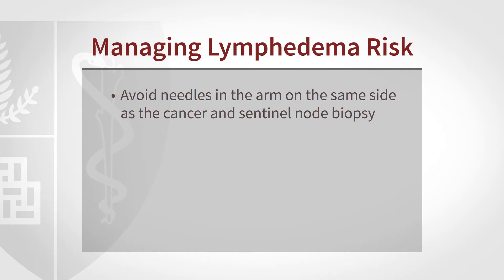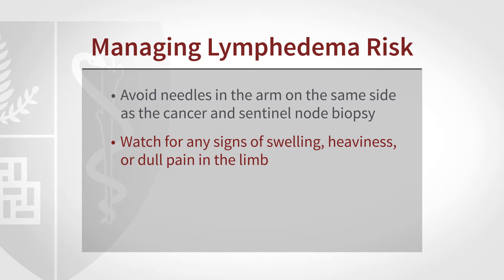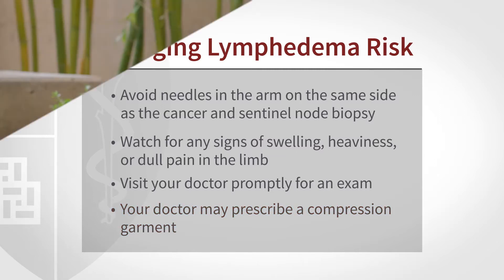People who know themselves to be at risk should be monitoring for any minor signs of swelling, discomfort in the limb, heaviness, or mild pain. These can all be evidence that lymphedema is beginning to become established. At that early stage, a healthcare professional may need to do nothing more than provide a compression garment to try to prevent the process from getting worse.